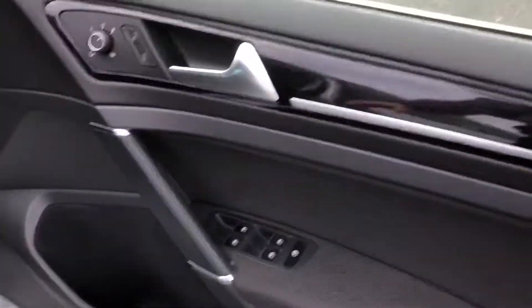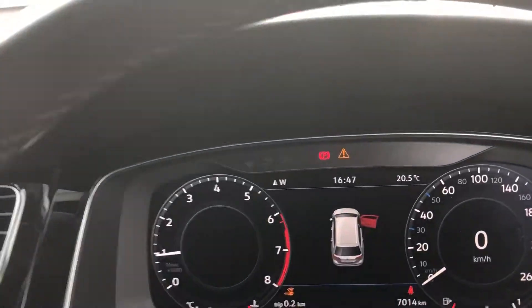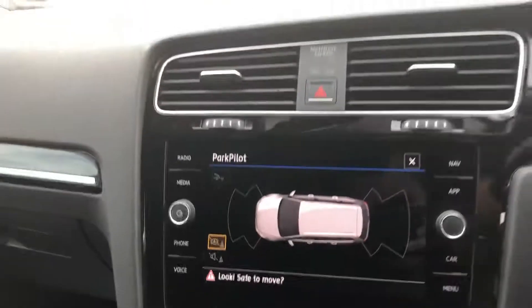You have all four electric windows, electronically adjustable heated wing mirrors, lovely interior on the car. You have automatic lights, automatic wipers, you have the digital odometer here and then in the centre you have your entertainment system.